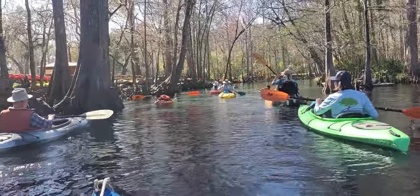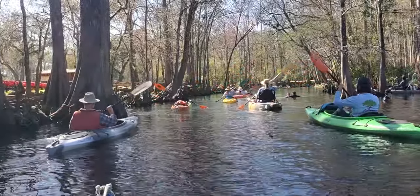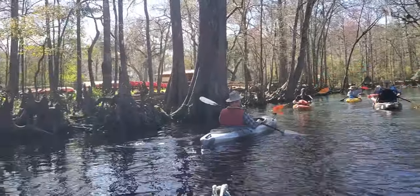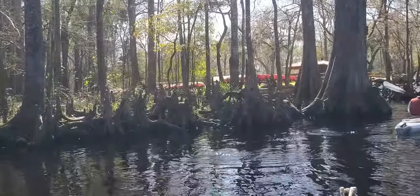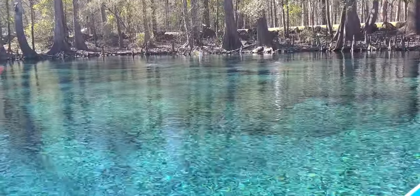This is Ginny Springs proper. The one we saw before — the big one — was Devil's Eye and Devil's Ear. You can see that it's off season — all those boats, nobody using them. Divers in Ginny Springs.